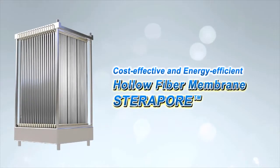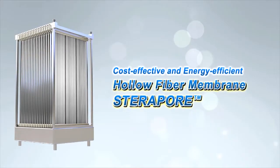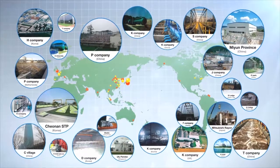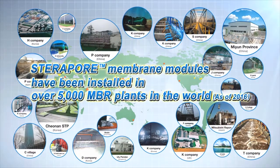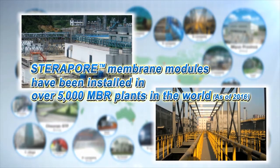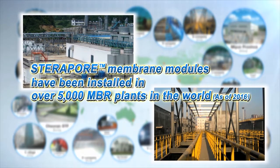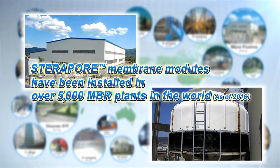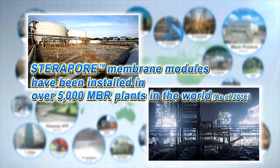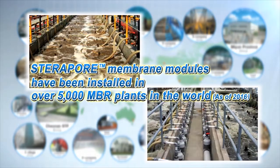Steripore is used as a key component of MBR, a water treatment method for the new era. Used in over 5,000 MBR plants all over the world and increasing. From industrial facilities such as chemical and semiconductor factories to hospitals and hotels, Steripore is being used for wastewater treatment and contributing to the environment and saving costs.